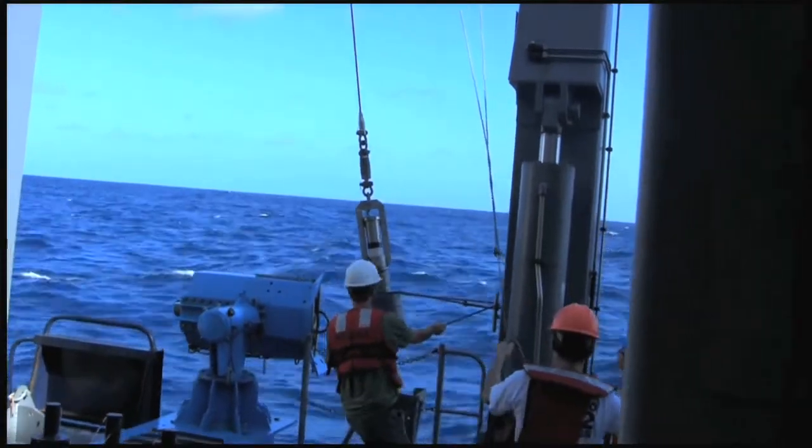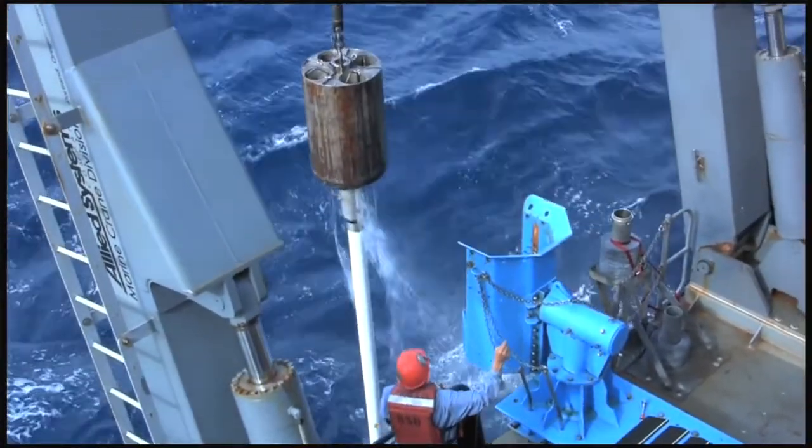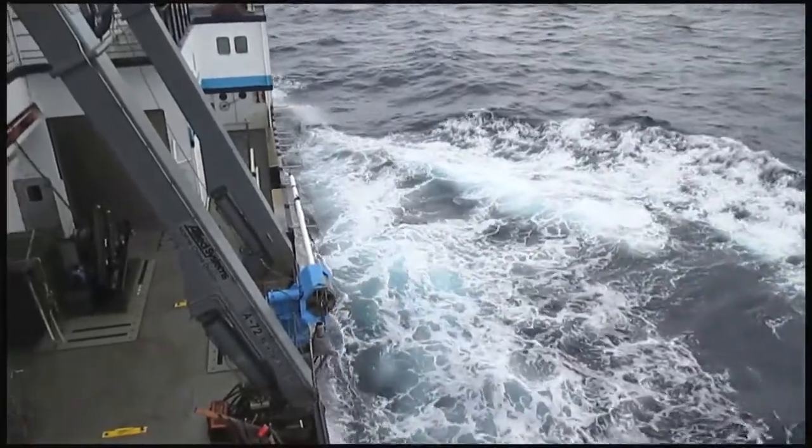The sediment core that we collected came from the penultimate leg of a cruise that circumnavigated Africa. It started near Morocco, went toward South Africa, and then marched its way back up the coast of East Africa.